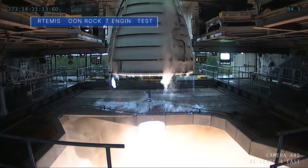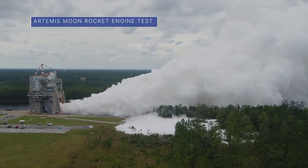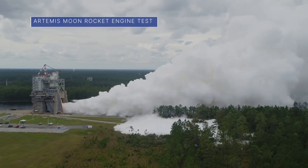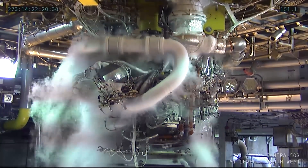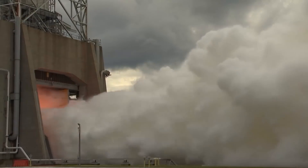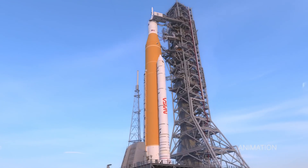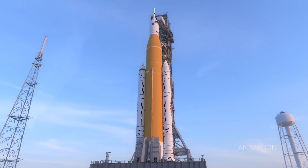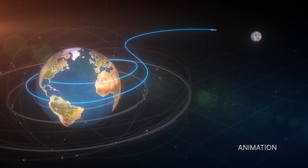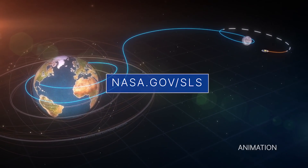On September 30th, engineers at our Stennis Space Center conducted a hot-fire test of an RS-25 engine on the center's A-1 test stand. This was the seventh and final planned test of the current test series to support development and production of the engine for our Space Launch System rocket. Four RS-25s will help power the SLS on future Moon missions, including Artemis 1, targeted for later this year. For more details, visit nasa.gov/sls.